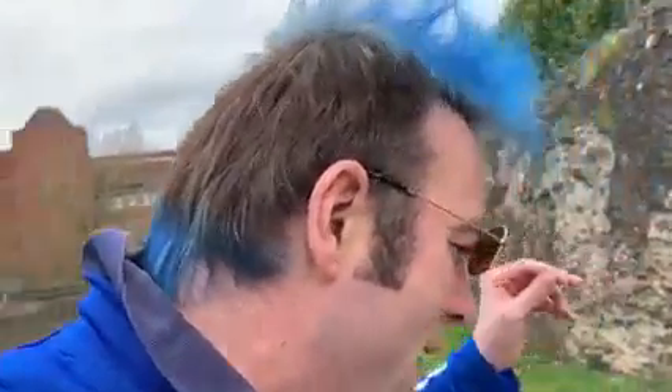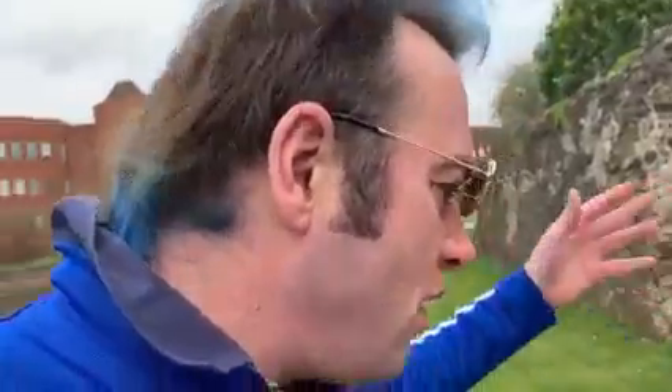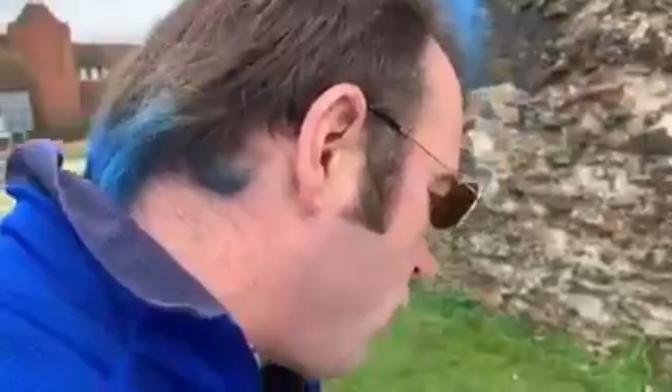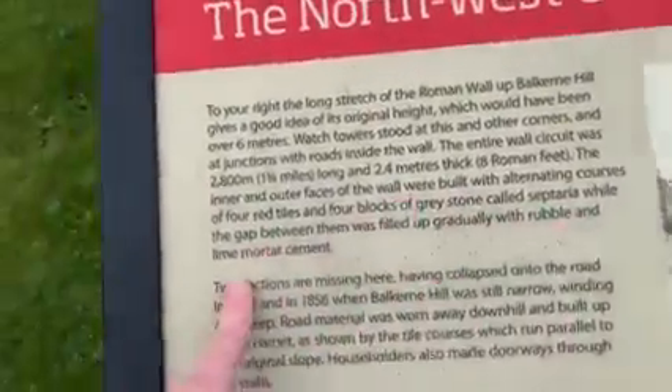This wall is six meters higher — we can only see about three meters of it, but it originally stood six meters higher. It was eight Roman feet thick, which is 2.4 meters. The inner and outer faces of the wall were built with alternative courses of four red tiles and four bricks of grey stone called septaria, while the gap between them was filled up gradually with rubble and lime water cement.